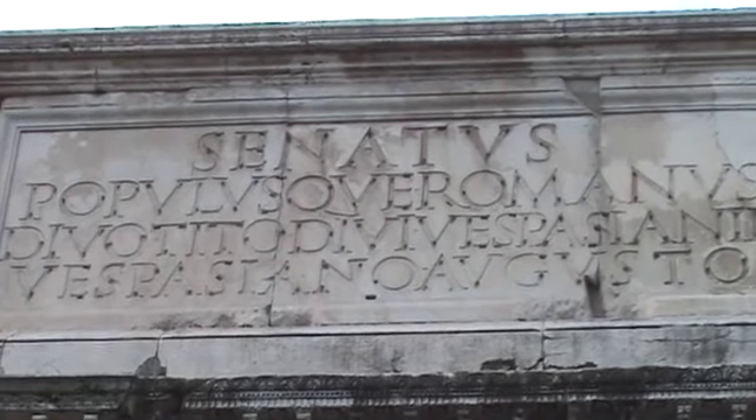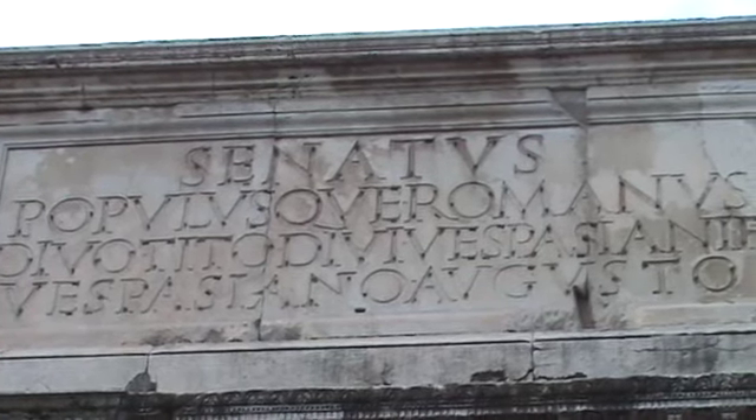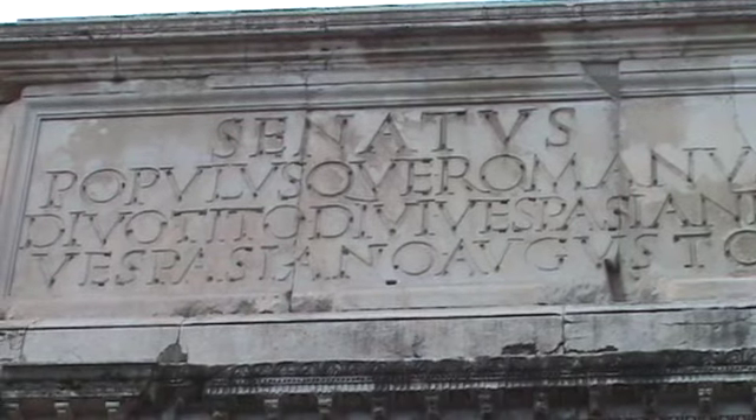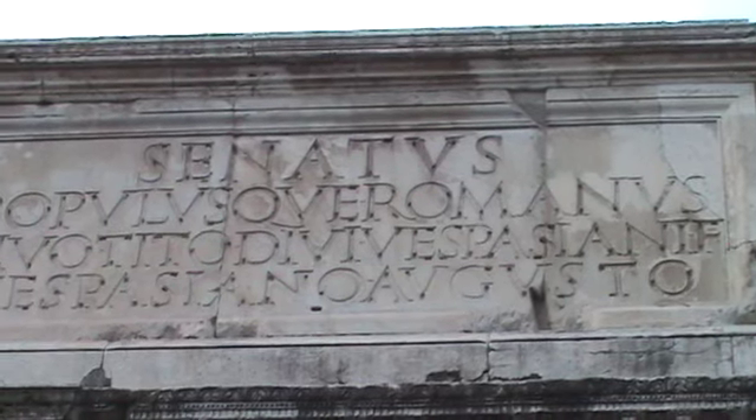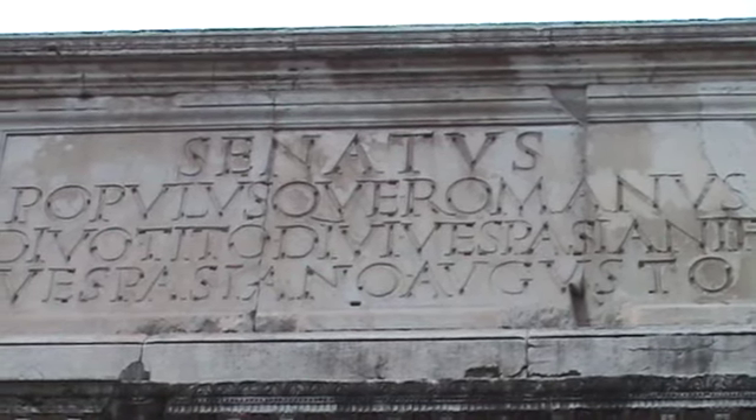From the Latin above it, it seems to have referred to the Senate and to Vespasian in the lower left-hand corner, but also Augustus. Maybe it's Vespasian Augustus.